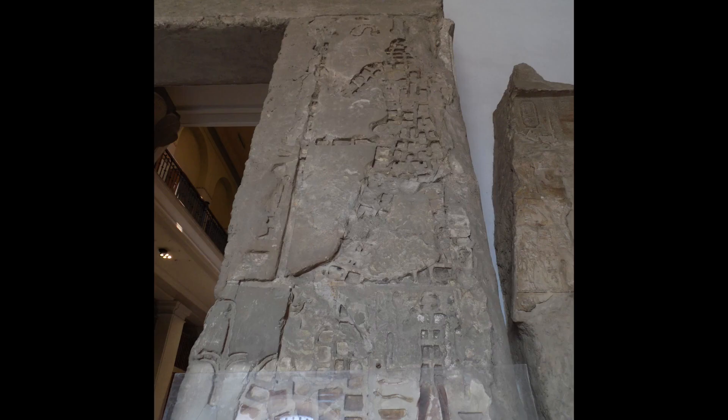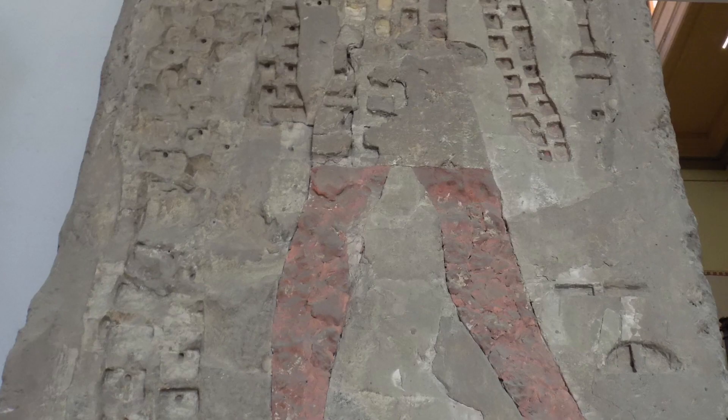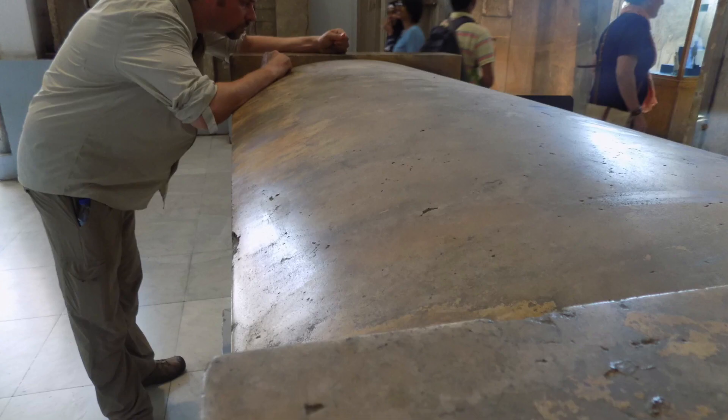This door frame caught my eye due to the odd recesses. I have no idea if this is original work which helped anchor pigmented plaster, or if it's later destruction — it looks too clean to be vandalism. Another alabaster box: the camera didn't pick it up, but parallel tooling marks are visible and tactile — the type of precision you'd expect to see from a lathe or a CNC.